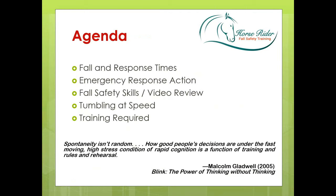There's a quote by Malcolm Gladwell, who wrote the book Blink: The Power of Thinking Without Thinking. He examines the experiences of people in different fields where unconscious or subconscious reactions are critical in sometimes life or death situations. His conclusion was that spontaneity isn't random — how good people's decisions are under fast-moving, high-stress conditions of rapid cognition is a function of training and rules and rehearsal.